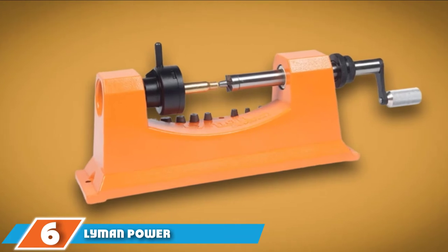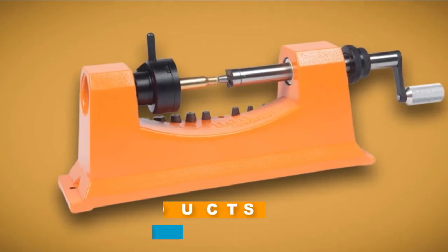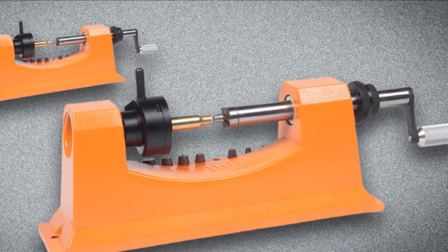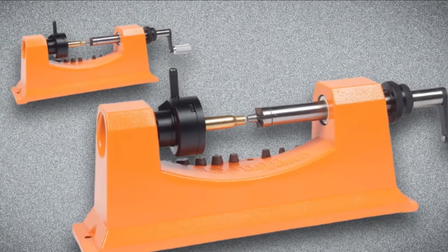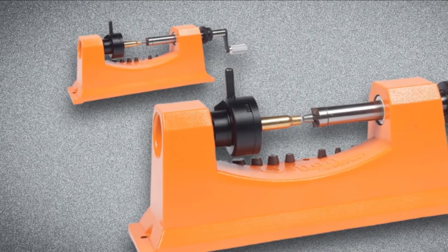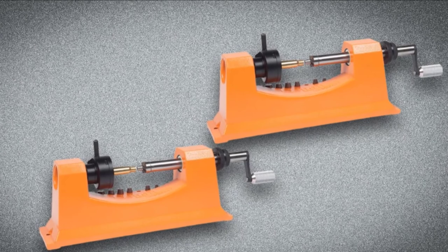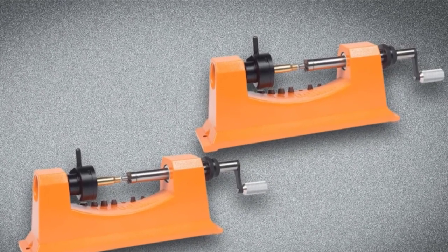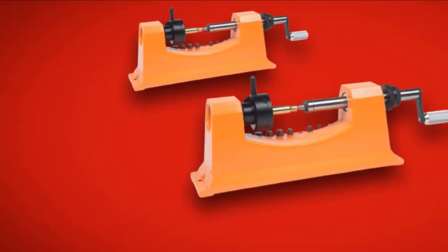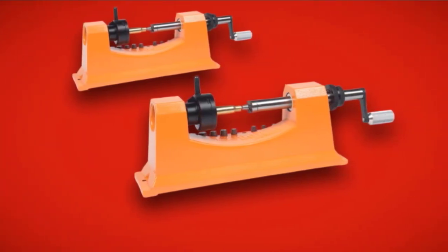The number six position is dominated by the Lyman Power Adapter Trimmer. Many would tell you that this is the absolute best case trimmer for the price you pay. It starts with the fact that you can quickly convert the universal trimmer into a power trimmer in a matter of just a few seconds. This is easily done by replacing the existing shaft with a power adapter shaft and drill, so that in just a few brief moments you can perform different tasks. The power trim allows you to trim up to 250 cases in a single hour — a pretty remarkable rate of efficiency. Plus, you can be sure that each case will be trimmed with the same accuracy and consistency each time.